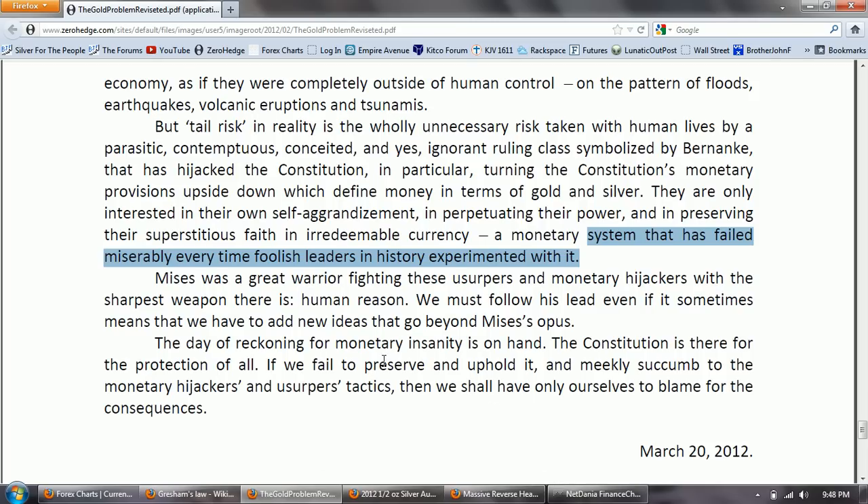'Mises was a great warrior fighting these usurpers and monetary hijackers with the sharpest weapon there is — human reason. We must follow his lead, even if it sometimes means we have to add new ideas that go beyond Mises' opus. The day of reckoning for monetary insanity is on hand. The Constitution is there for the protection of all. If we fail to preserve and uphold it and meekly succumb to the monetary hijackers and usurpers' tactics, then we shall have only ourselves to blame for the consequences.' — March 20, 2012.